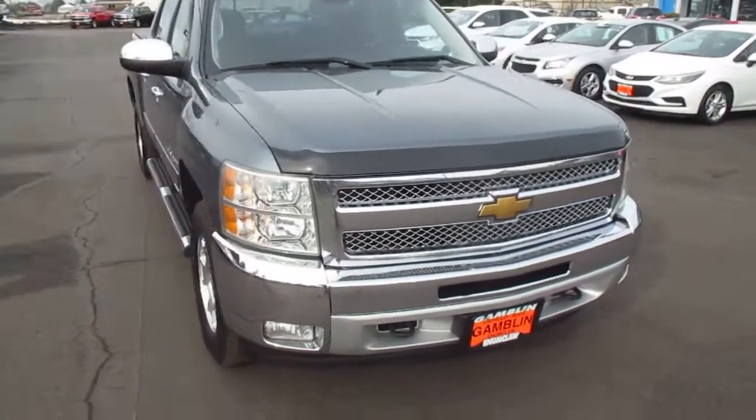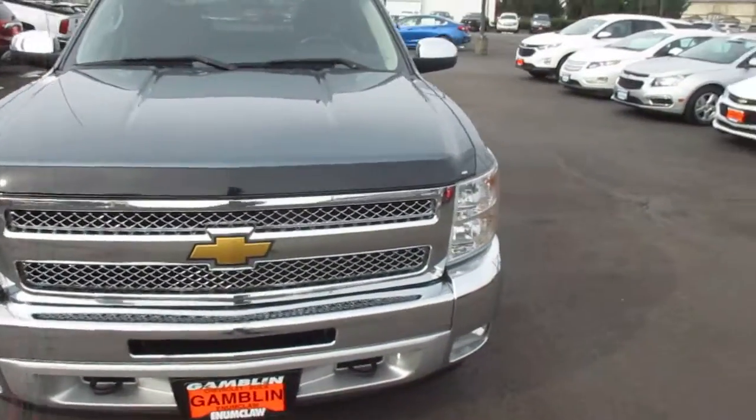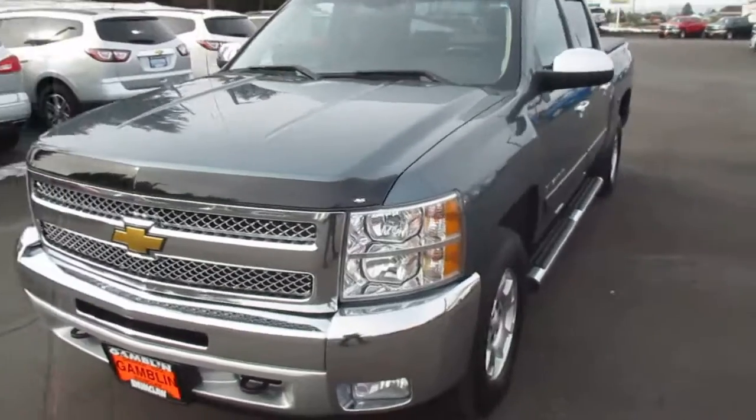Hey there folks, down here at Gamble Motors in Enumclaw, Washington. Today we're showing our 2013 Chevy Silverado 1500.